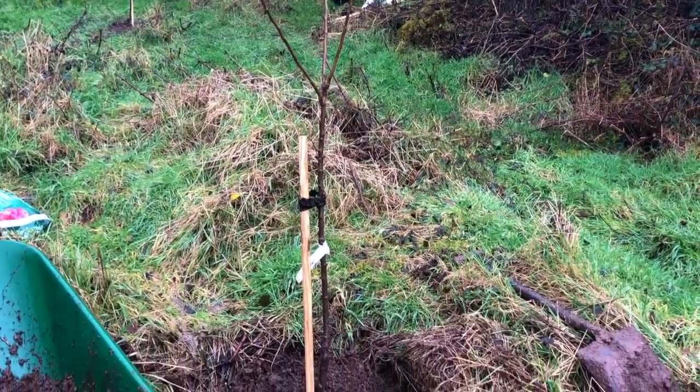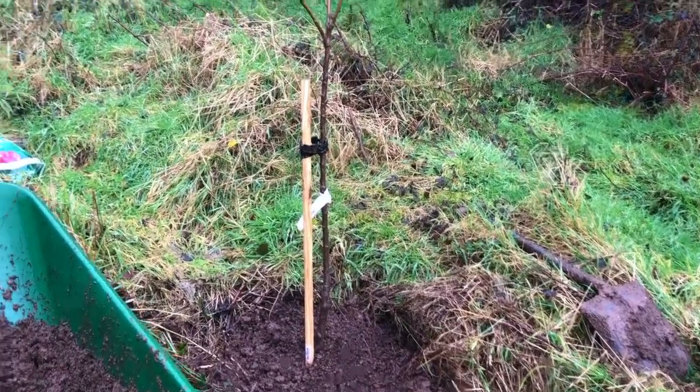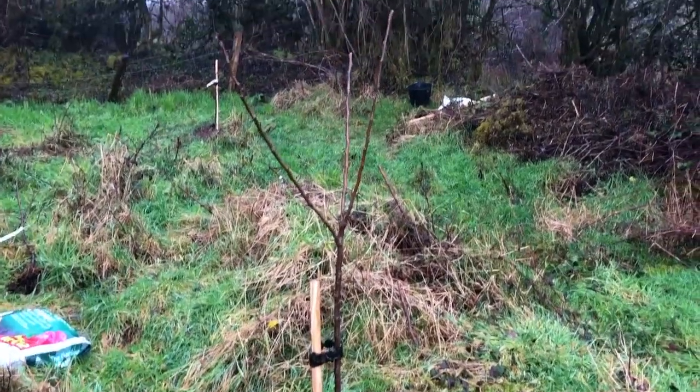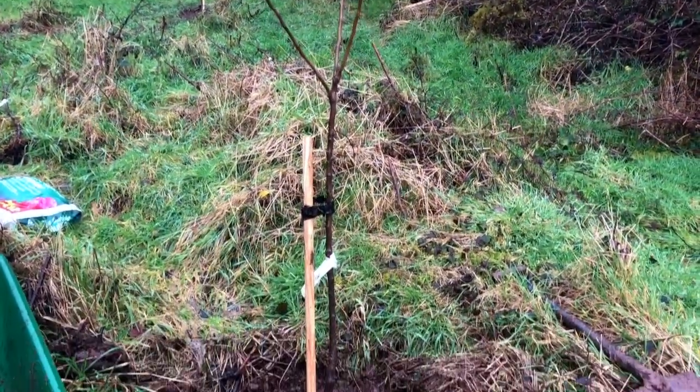And there we are, number four. A little bit further down, a little bit more exposed. This is an apple - it's Irish Pitcher. So hopefully it can look after itself. Three more to go.